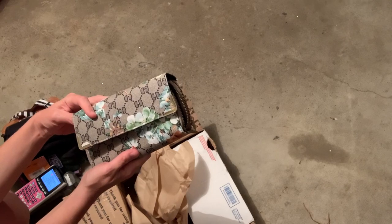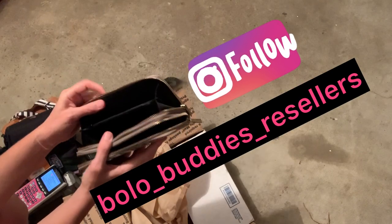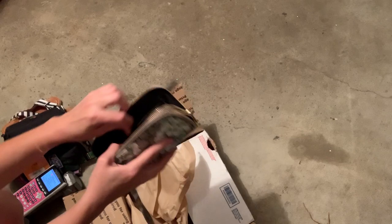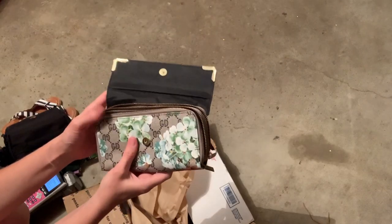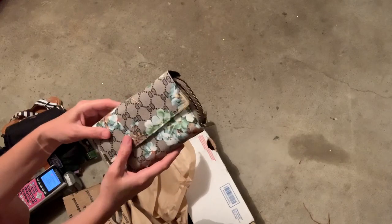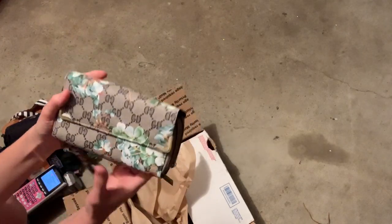And then we have a pocketbook. I don't see a brand. Let's see if there's any money in it — just kidding. Always check the pockets, guys, you never know. I don't see a brand on this, but it's a cute little wristlet-style purse. It says GD — I don't know if anybody knows what GD stands for.